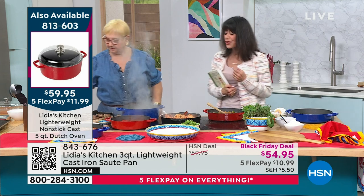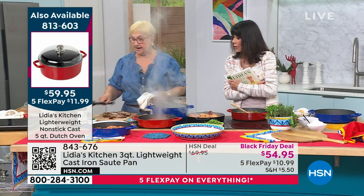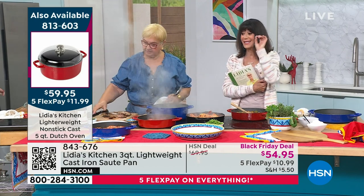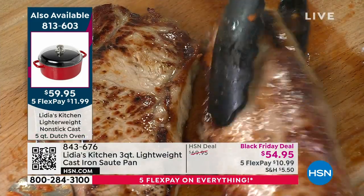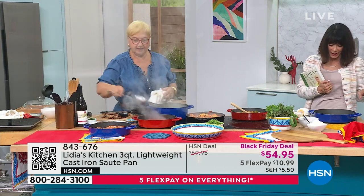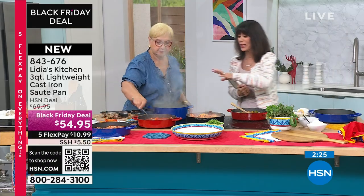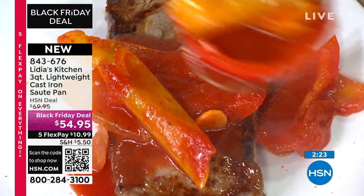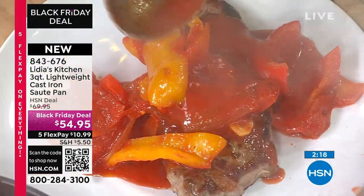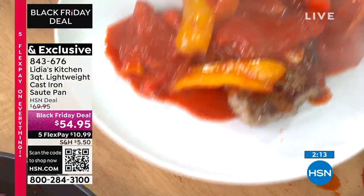These pans are so easy to clean up — just wipe them out and go. Let's do the steaks. Imagine searing steaks because this is cast iron, but lightweight. It's not only great for searing, but also awesome for simmering foods and reheating food. This is steak pizzaiola — I'm going Italian all the way. The cobalt is in the lead, and at $54.95 we took $15 off.